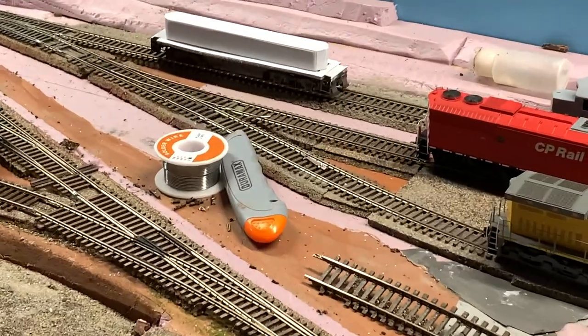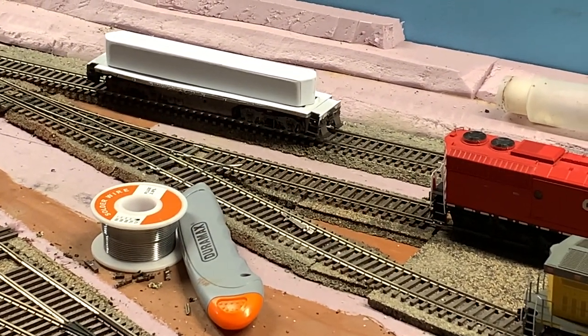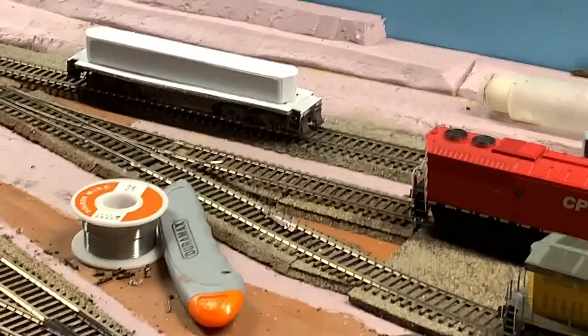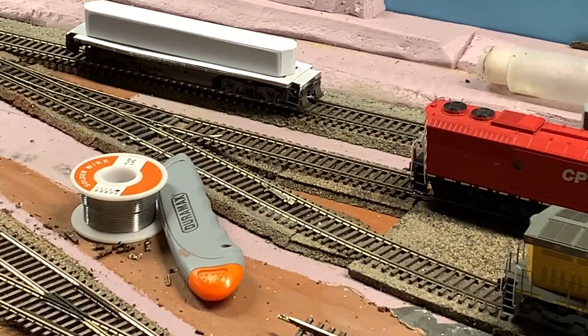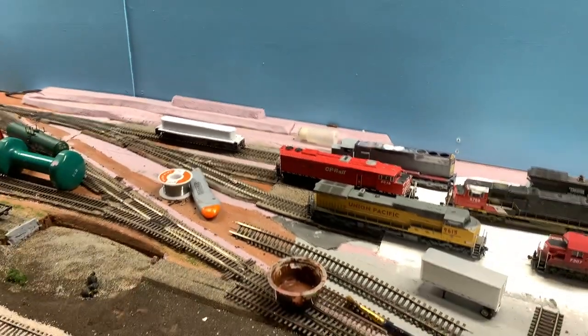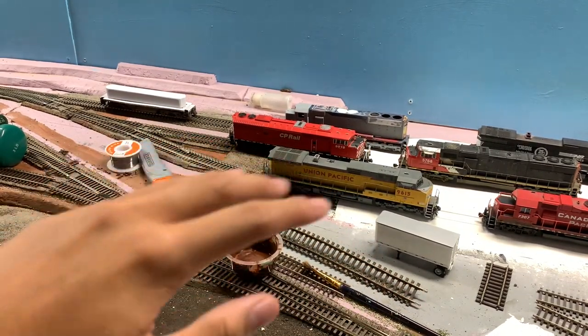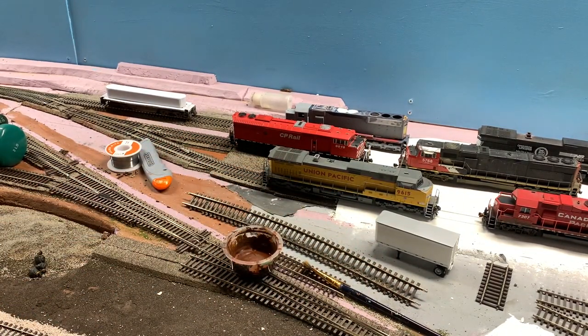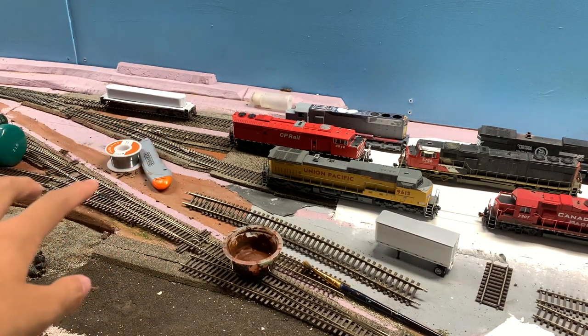Down at the far corner, this is a slug I'm working on — a GP9 slug. By the time I started working on it, Rapido had just announced they were building their slugs, but I don't really feel like spending that much. I had an old GP9 laying around, so I decided to completely cut the whole frame off the body, leaving just the frame, and I'm custom building the whole shell.